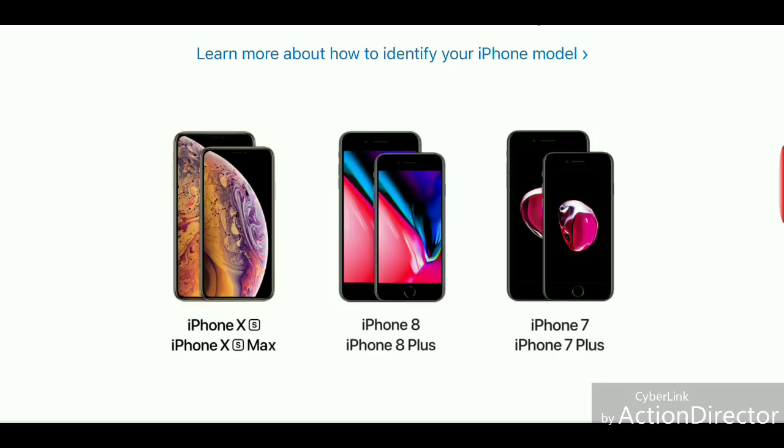The iPhone XS will have a 5.8-inch display and the XS Max a 6.5-inch display. In terms of cost, we're looking at some pretty pricey phones. The XS is $999 for 64GB, $1,149 for 256GB, and $1,349 for 512GB. The larger XS Max comes in at $1,099 for 64GB, $1,249 for 256GB, and $1,449 for the 512GB storage option.